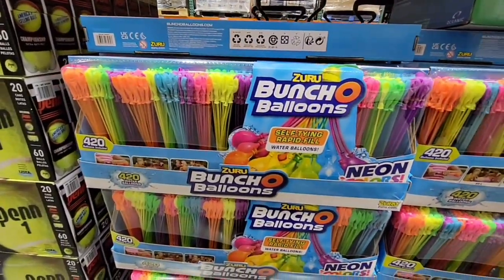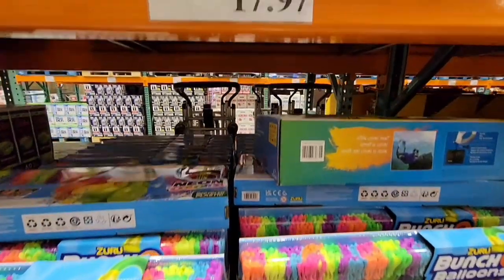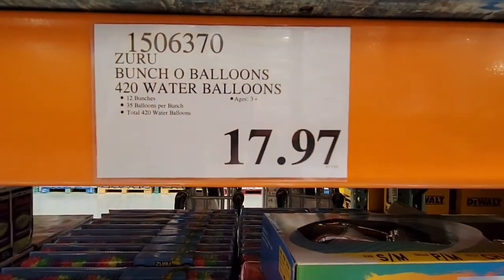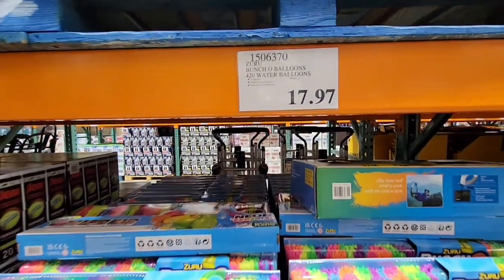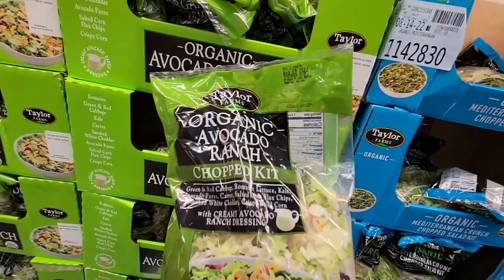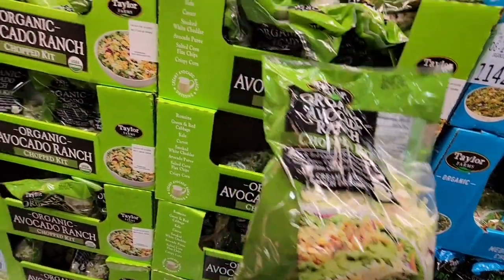The Bunch O Balloons have been such a hot item this summer. They've been marked down to $17.97 on clearance. It's still really warm out, so you can still have fun with them.